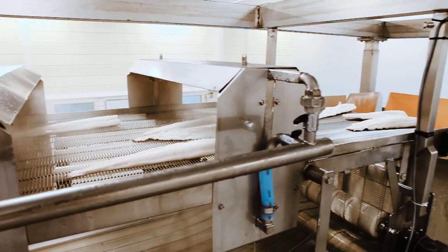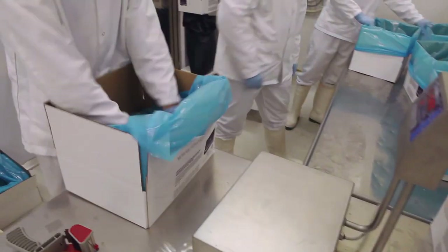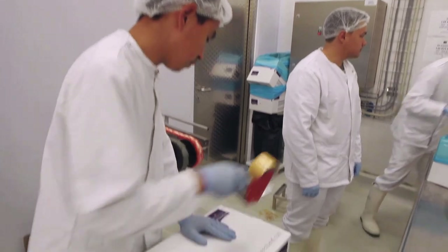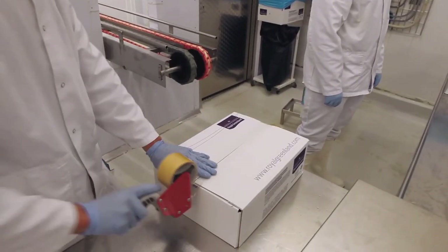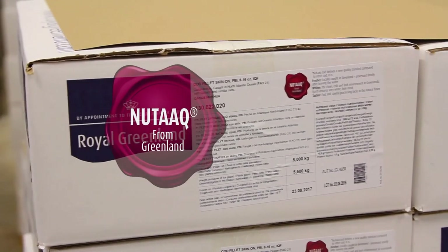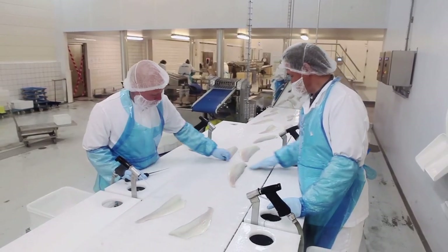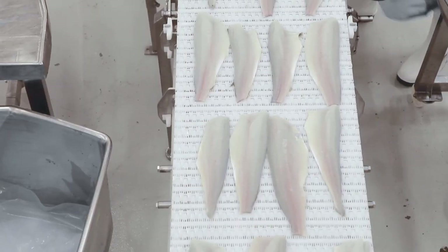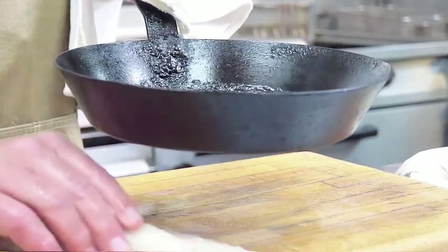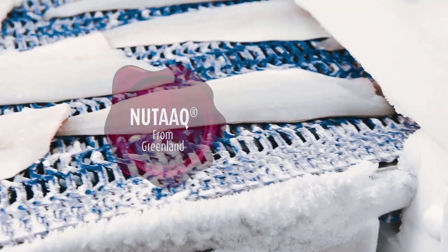Each fillet is individually quick frozen, glazed with a protective layer of water not included in the net weight, and then packed in cardboard boxes ready for dispatch to quality conscious consumers across the world. New Dock Cod offers the professional kitchen a reliable and uniform alternative to freshly caught cod. The hand-trimmed fillets are ready to use without waste and when cooked the meat loses significantly less moisture than other frozen cod.